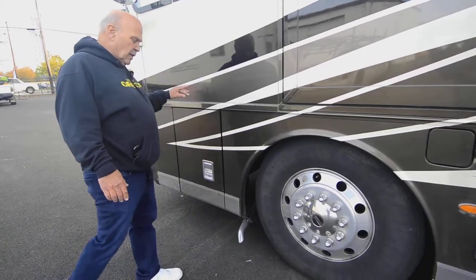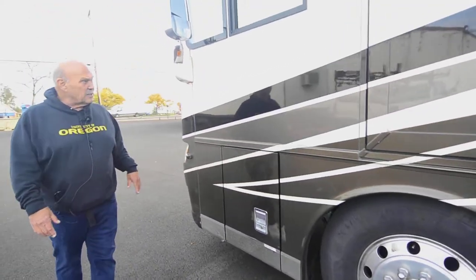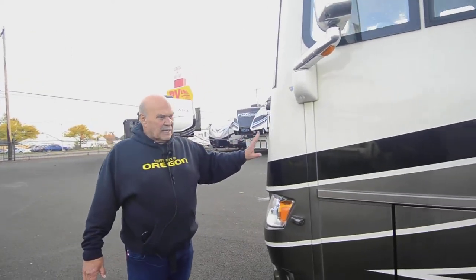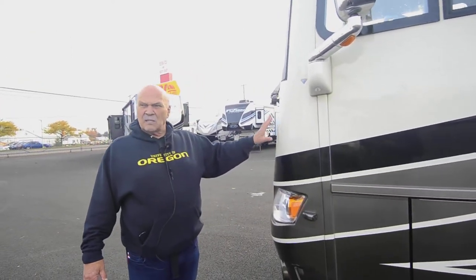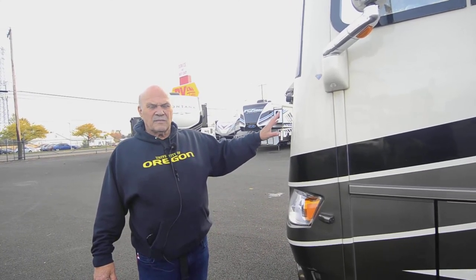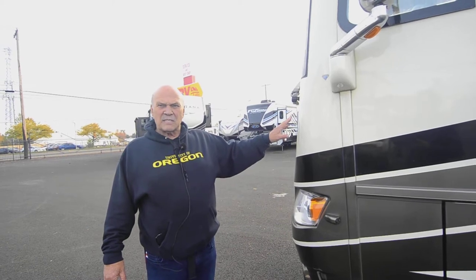Then this is your other storage bay, your fuel fill, and this is the exhaust for your diesel generator — a 10 kW generator. I'm Leon Carlson. If you're interested, give me a call at 541-954-5705. This is a bath-and-a-half model, and we're going to go inside next.